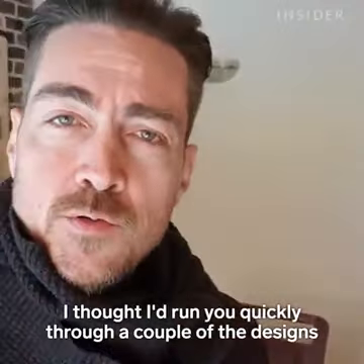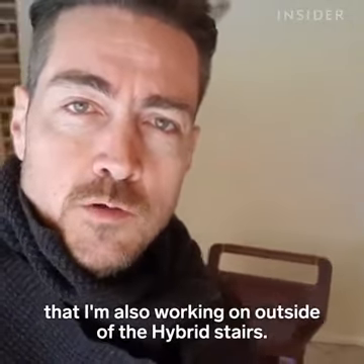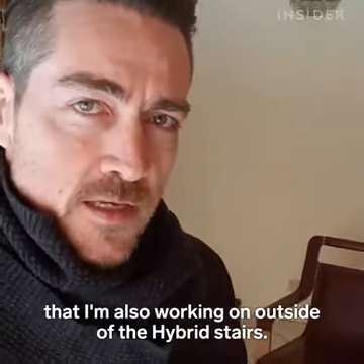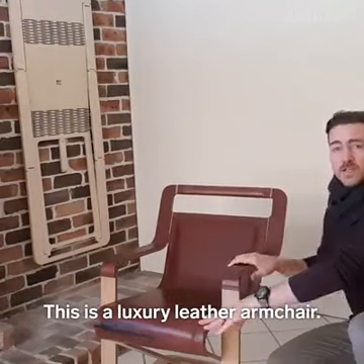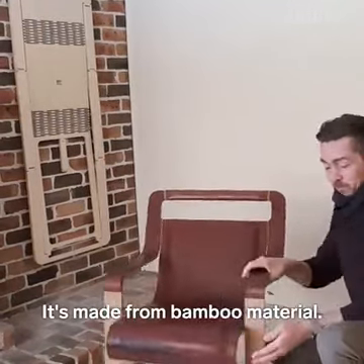I'll just run you quickly through a couple of the designs that I'm also working on outside of the hybrid stairs. First of all, you have the aviator chair right here. This is a luxury leather armchair made from bamboo material.